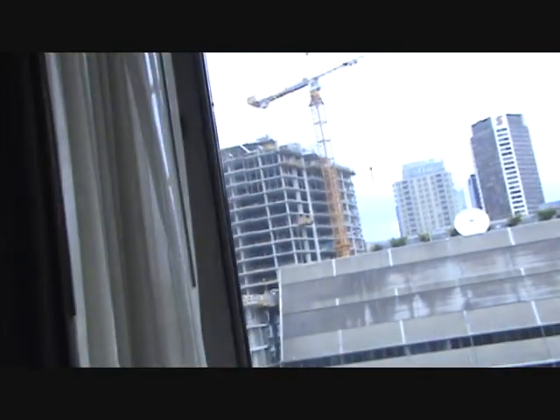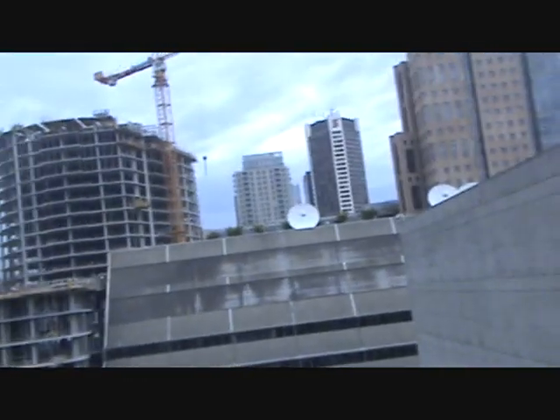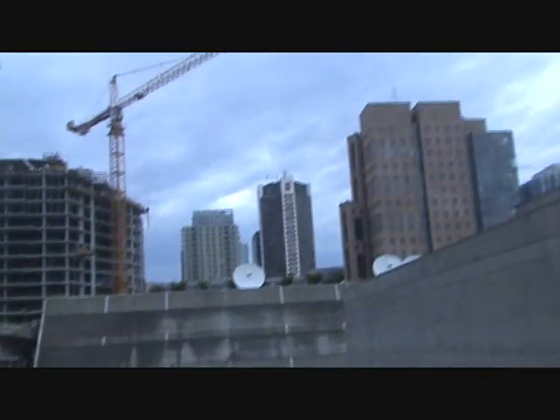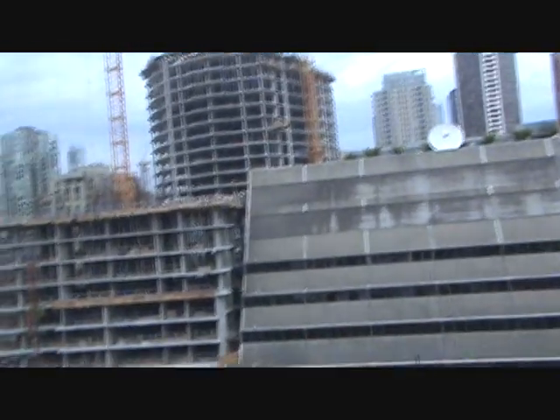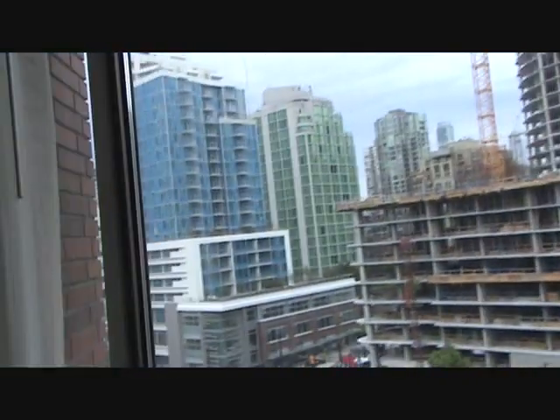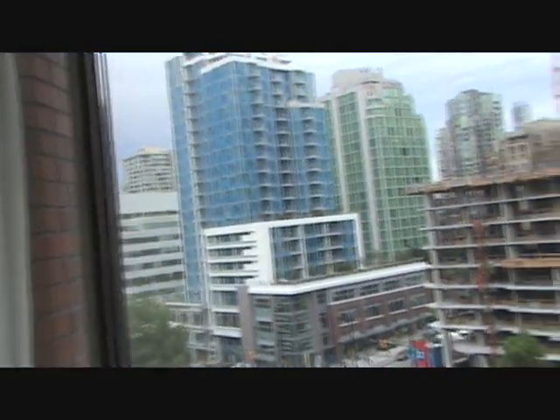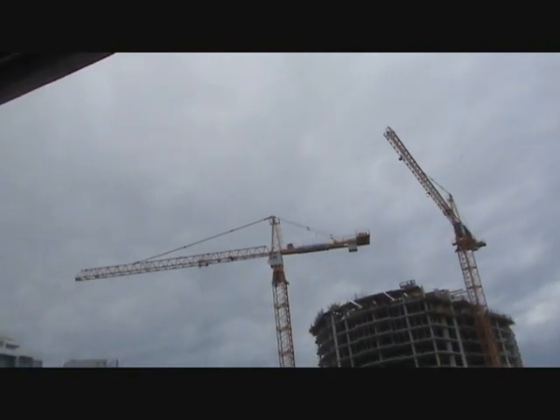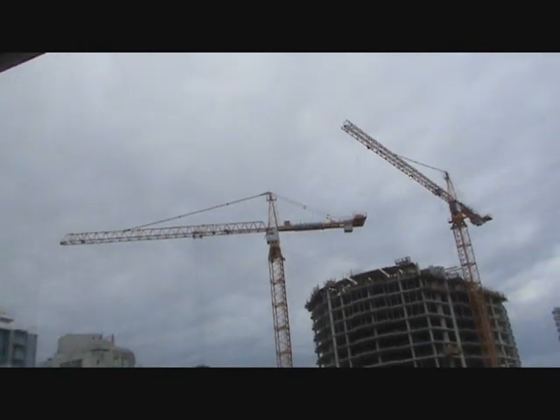Hi-di-hi there, friends. This is your old pal, Shane Bennett. We're down here in Vancouver. There's the Vancouver downtown skyline. Wow, there's a great big old crane up there — a couple of them, and they're moving. They're making a big building.